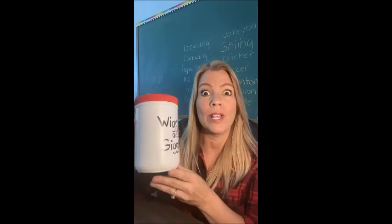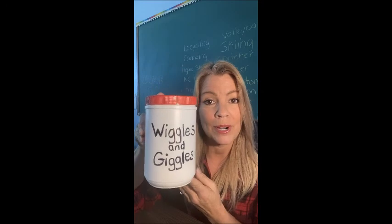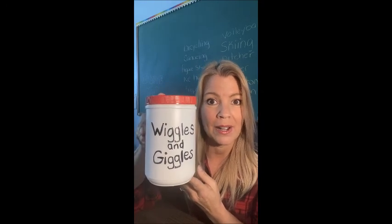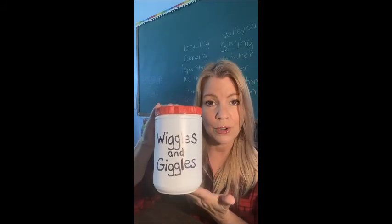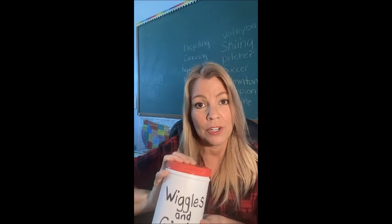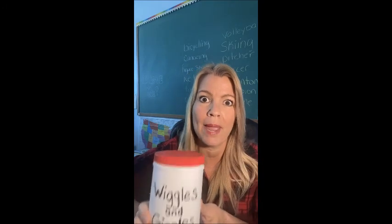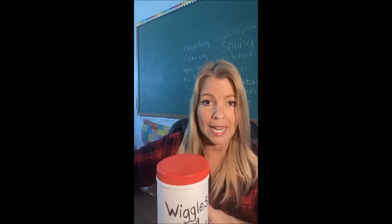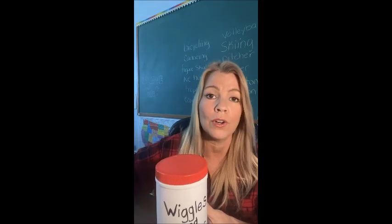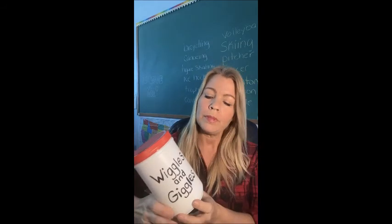My next bucket is my wiggles and giggles bucket. I keep this in the classroom, but I also use it for workout routines. Little boys are notorious for having lots of energy — and believe me, I know some girls are like that too — so when you're at that point thinking, oh my gosh, he's just not paying attention, he's got to get his wiggles and giggles out.